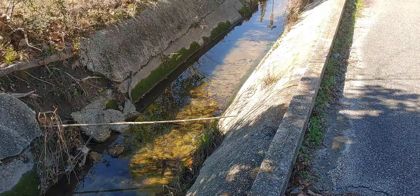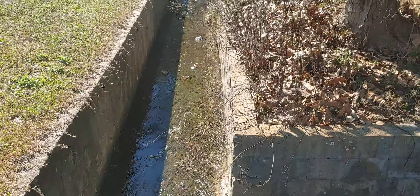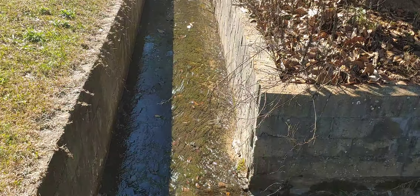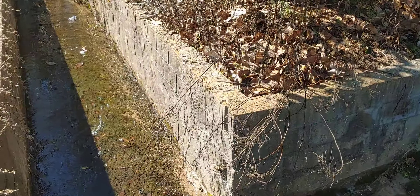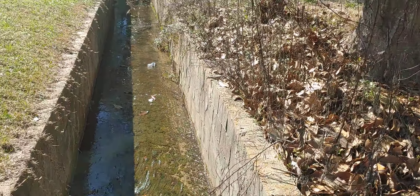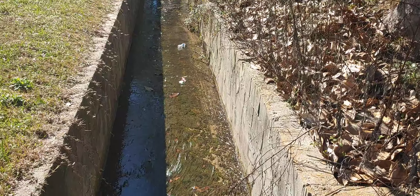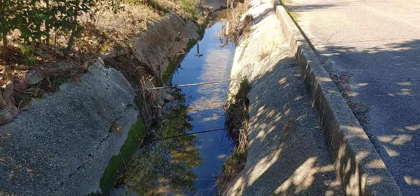Go across the street here — see the culverts are all broken, missing pieces, inundating the groundwater. I've been calling about having it repaired for 15 to 20 years, so you see the state of it.